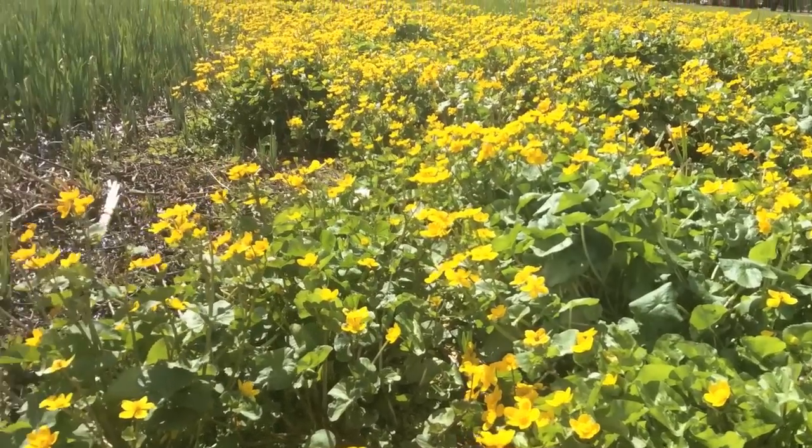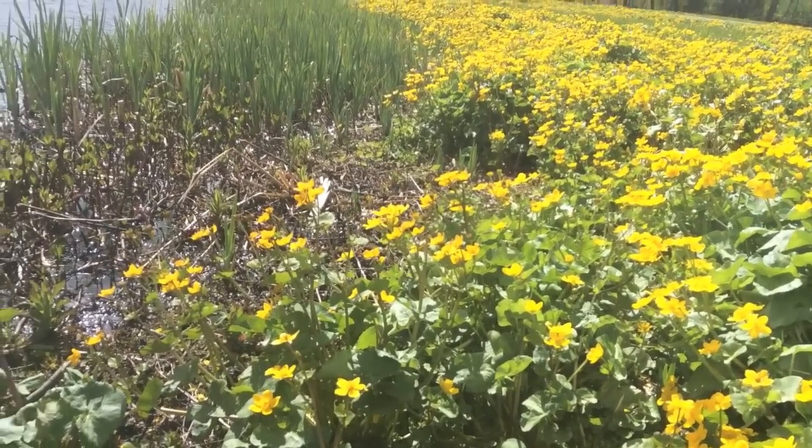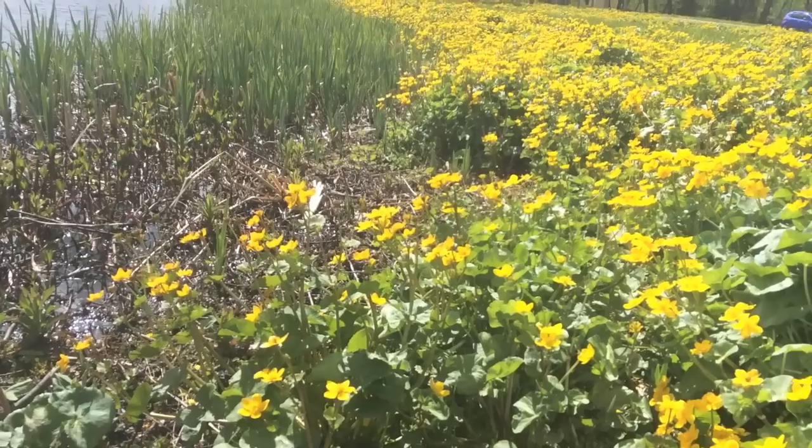We work on the Castle Business Park in Stirling, which was built in the mid-90s. So all the habitats I'm looking at just now have formed and been created since then.